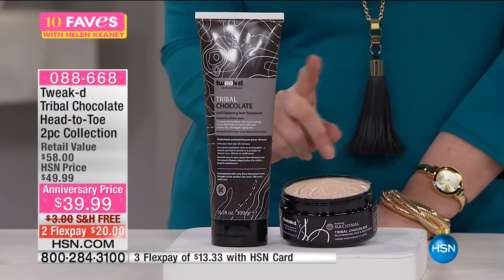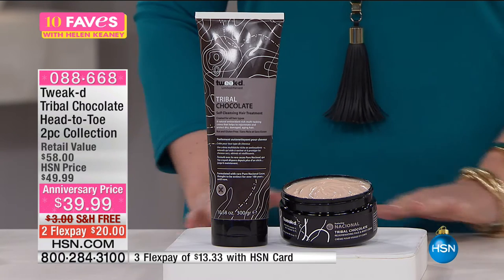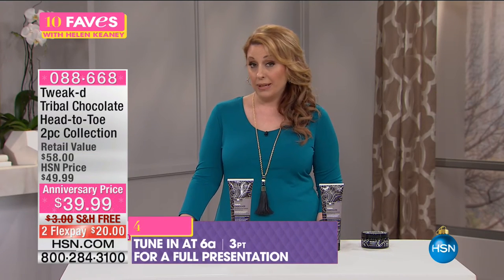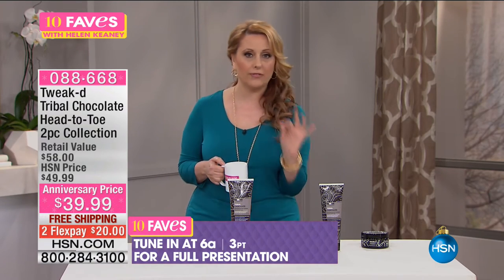HSN cardholders get extra flex payment — only $13.33 to get home. That makes it such a great deal to try it with the unconditional money-back guarantee. It's going to be on at 6 AM, but we're going to continue on with another product from Tweaked.